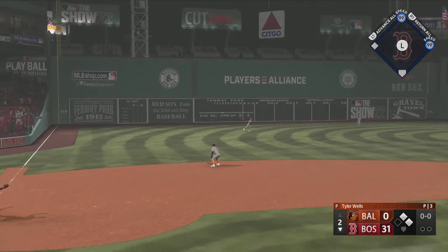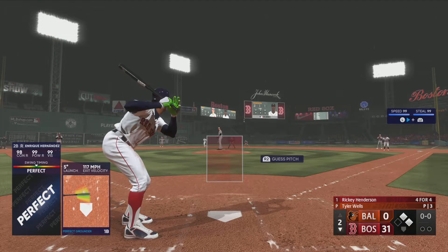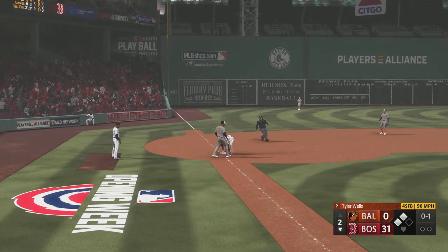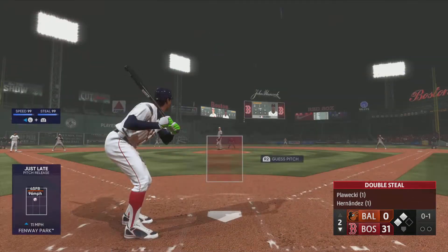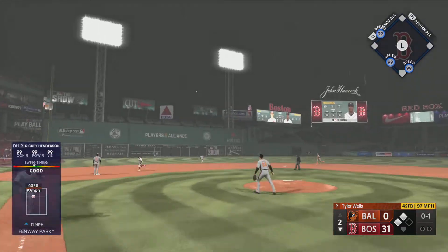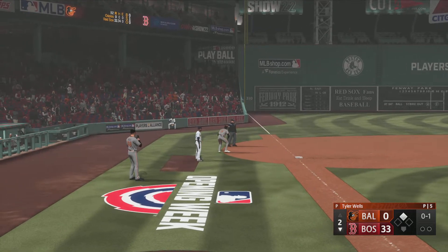He dropped it — lead runner to second, so two on and nobody out. StatCast: incredible power in this swing as it came off the bat at 117 miles per hour, really good weight transfer, exceptional bat speed. Swing and a ball hammered to left field — and that one is off the wall. He's safely in at second as two runs score on the play.